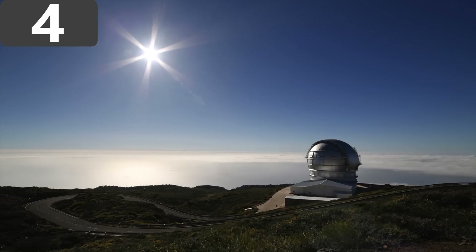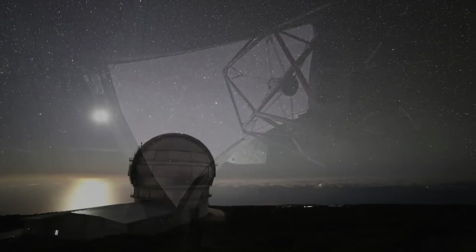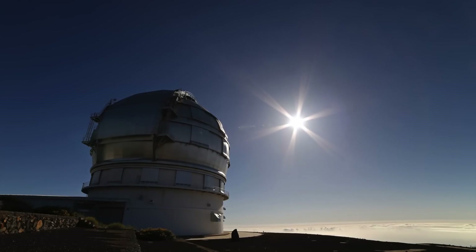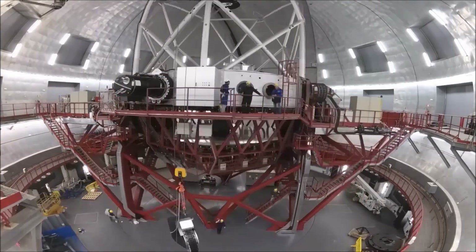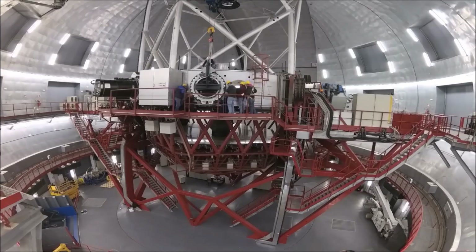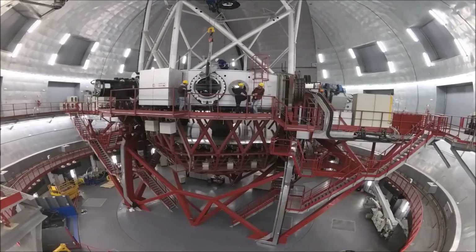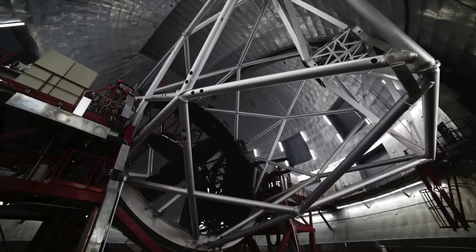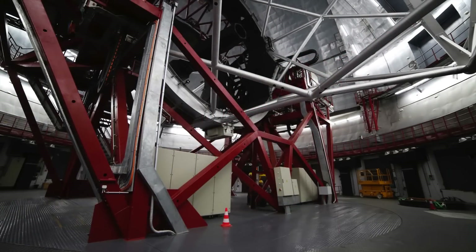Number 4: the Gran Telescopio Canarias. Located at the Roque de los Muchachos Observatory on the island of La Palma in the Canary Islands, it is the largest single-aperture optical telescope anywhere in the world. This giant machine took more than seven years to build at a cost of around $150 million, achieved first light in 2007, and began full operations by 2009. The reflecting mirror is 34 feet 1 inch across, giving an effective collecting area of 845.4 square feet, and its focal length is just over 557 feet. Nine different instruments have been attached to it since it opened, each adding functionality to allow researchers to focus on specific wavelengths and parts of the sky.